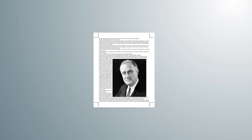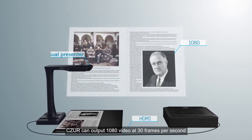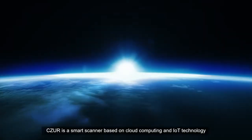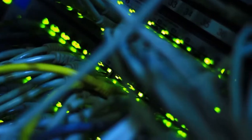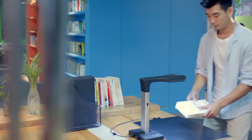With embedded OCR function, Caesar can make images editable with one click. With the innovative visual presenter function, Caesar can output 1080p video at 30 frames per second. Caesar is a smart scanner based on cloud computing and IoT technology, no matter where you are — in the office or at home.